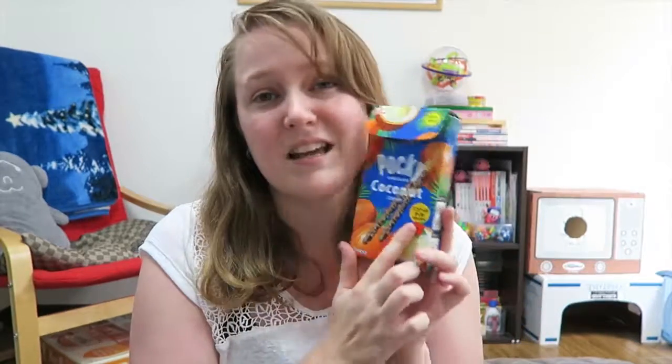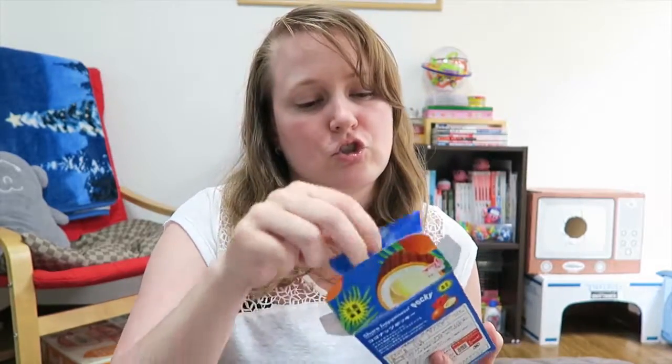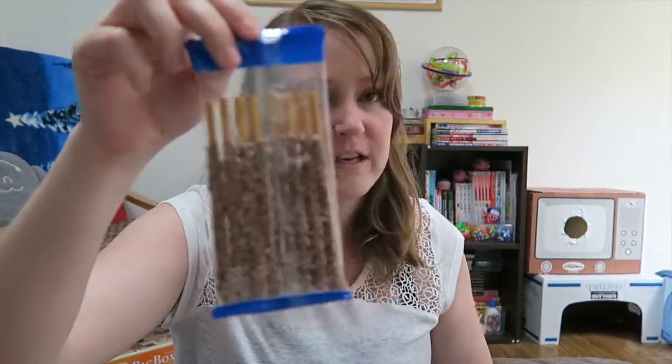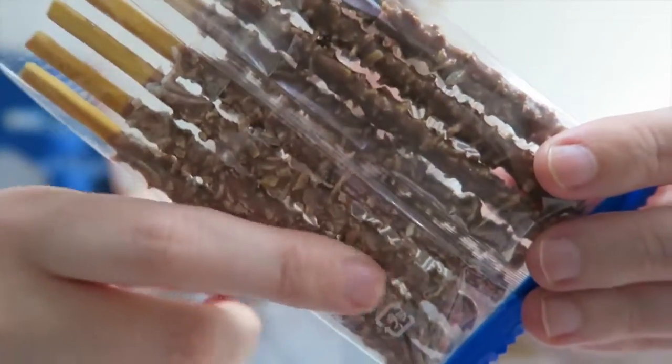But it's coconuts, and it says it has coconut oil. So we're just going to open it up. These are big Chunky Pocky, so it actually has flakes of coconut on it. I'm not sure if you guys can see. There you go. So you can see the little coconut flakes in it.